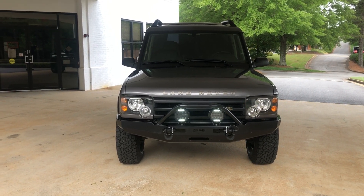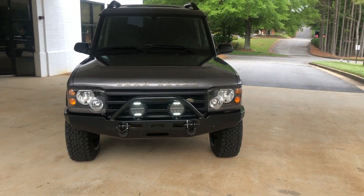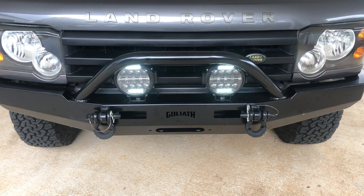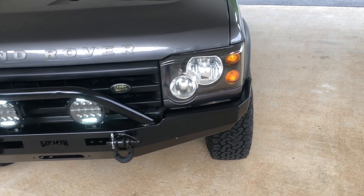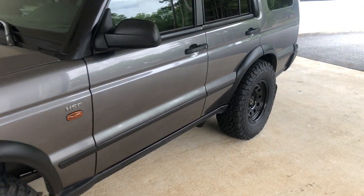When we flip on the fogs we get the big bright multiple LEDs, and of course the Goliath bumper with the terra firma steel shackles as specified. Overall, just a really really nice truck.